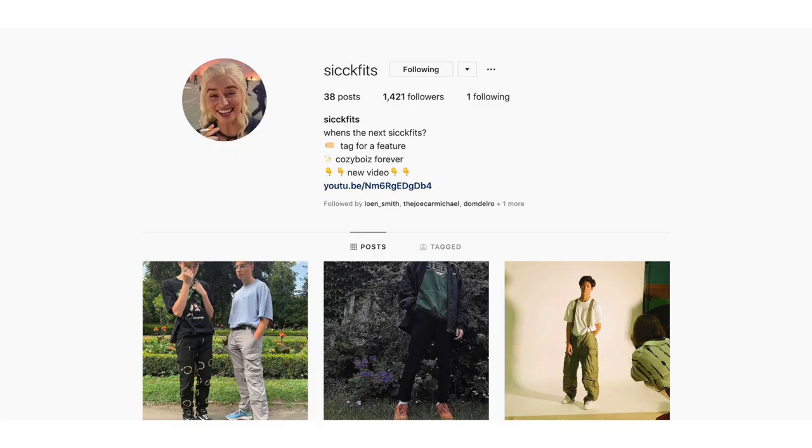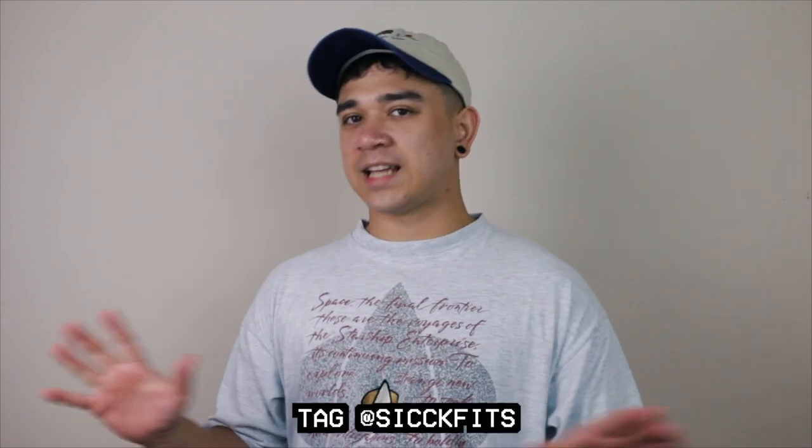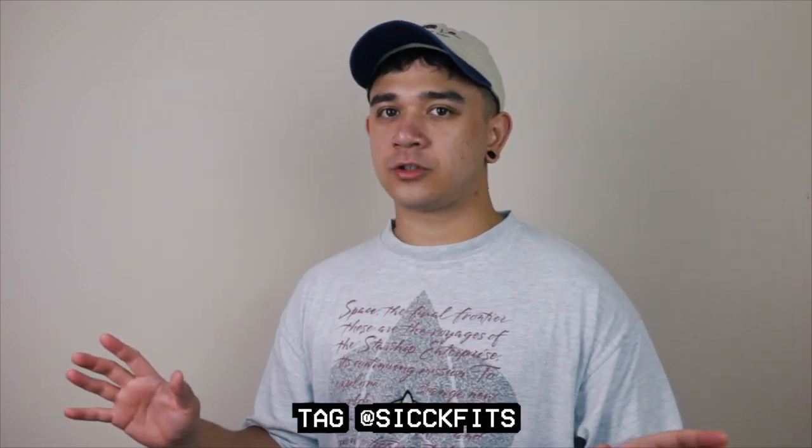Leave me some details of your outfit — what shirt, what trousers, what shoes are you wearing. Press the send button and you're done. But wait, there's more: Sick Fits has an Instagram page now. If you want to get featured, just tag Sick Fits in any of your pictures and I try to put an outfit on there every single day. So without further ado, let's jump into the first outfit of the day.